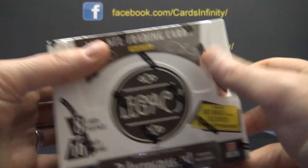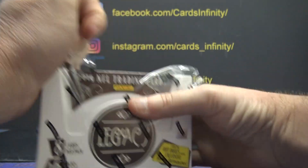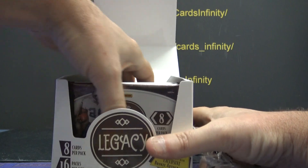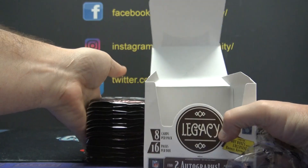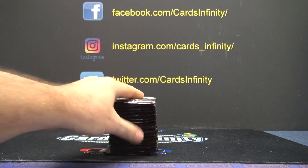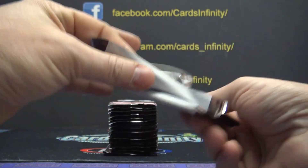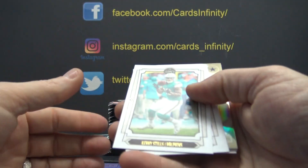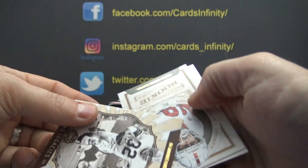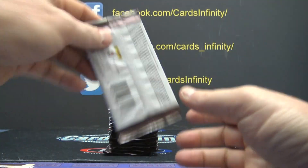Here we go, box 3, 2019 Legacy — Rick H. Hollywood JJ and Daniel Jones.